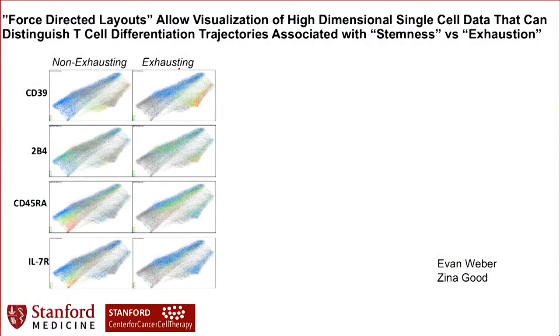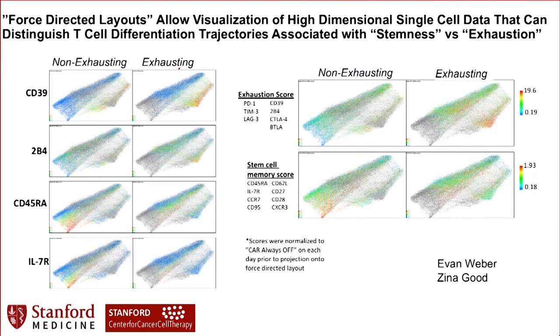Zena Good developed this approach of force-directed plots to look at T-cell trajectories, and she'll be presenting a poster here today. These trajectories can look like a mishmash, but an immunologist wants to see familiar markers. Our old friends — IL-7 receptor and CD45RA — show up at the end of the trajectory associated with health and a non-exhausting T cell. Whereas the problematic markers CD39 and 2B4 show up on the other trajectory. What we can come up with is an exhaustion versus non-exhaustion score, or a stemness score. Going forward, we'll look at these scores in CAR T-cell populations and engineer them to become more resistant to exhaustion to see whether we can alter the trajectory.